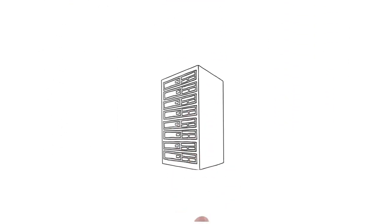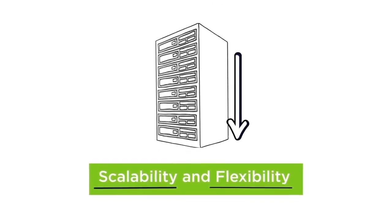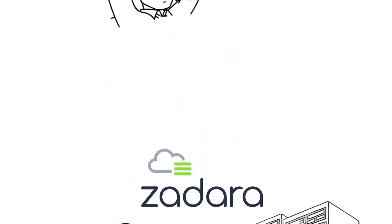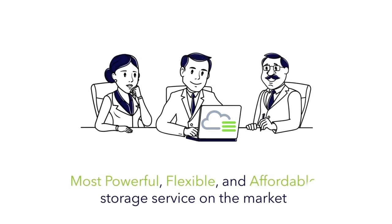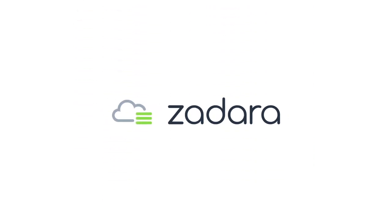Finally, scalability and flexibility are some of the most essential benefits for a service provider. With Zadara Storage, you can grow or shrink at the click of a button as customer needs change. You won't waste money on resources you are not using. Service providers and customers both benefit from the most powerful, flexible, and affordable storage service on the market. Partner with Zadara Storage today.